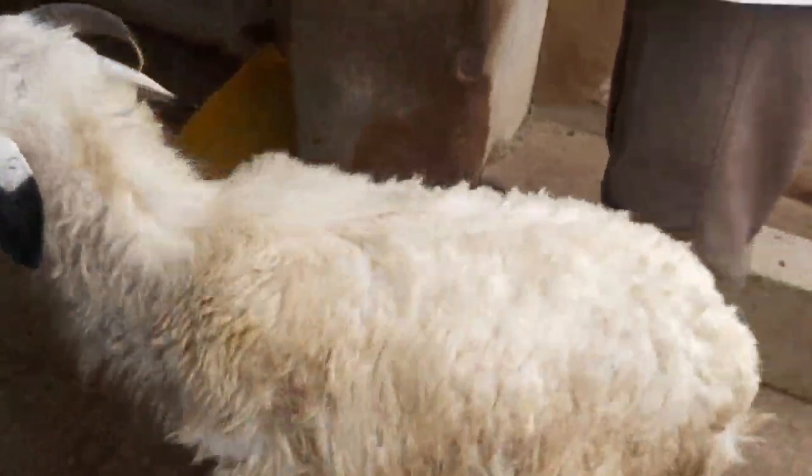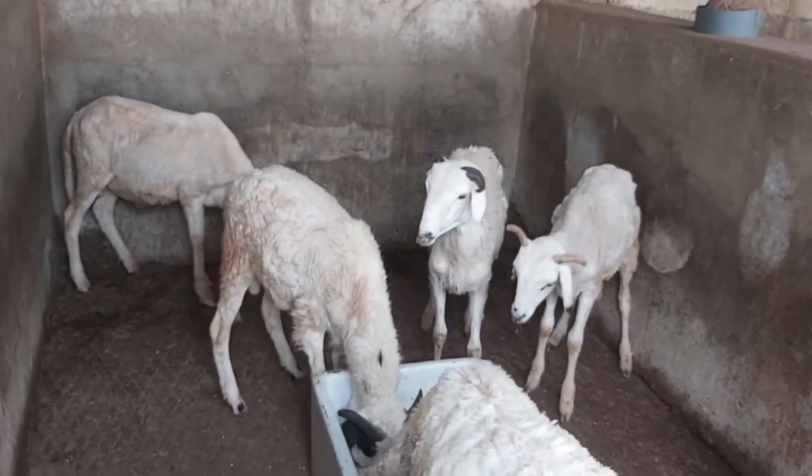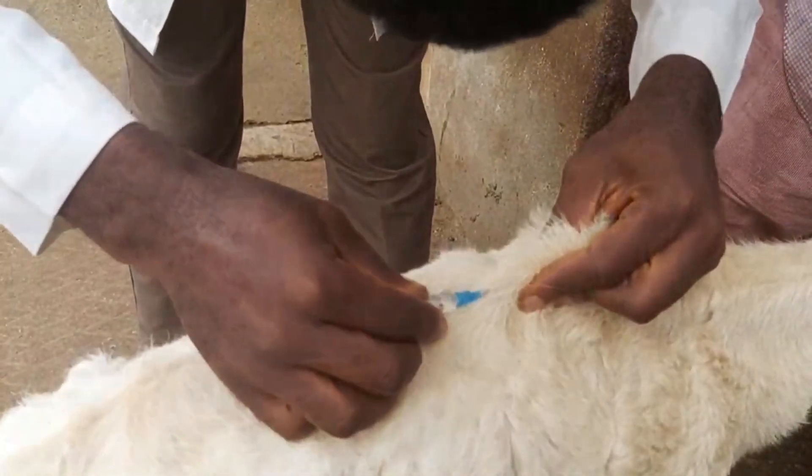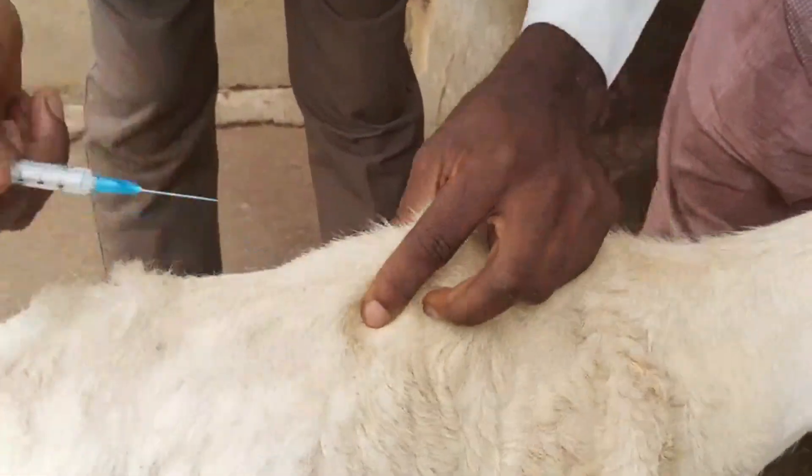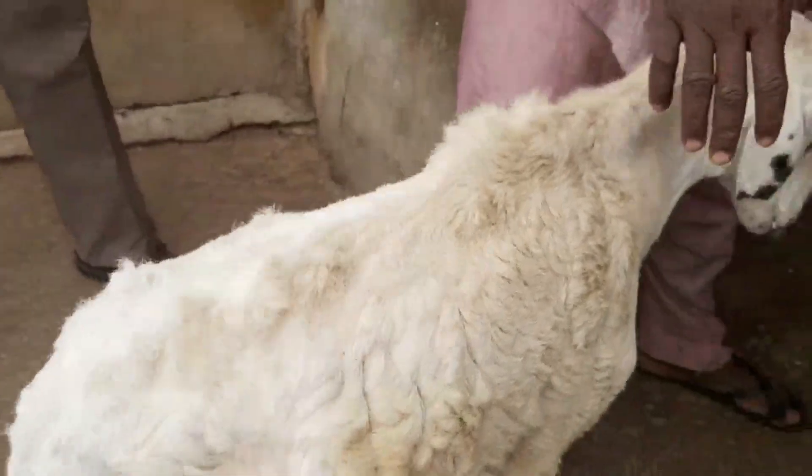Implementing robust biosecurity measures, strict quarantine protocols, and avoiding contact with infected animals can naturally mitigate the risk of PPR spreading in herds.